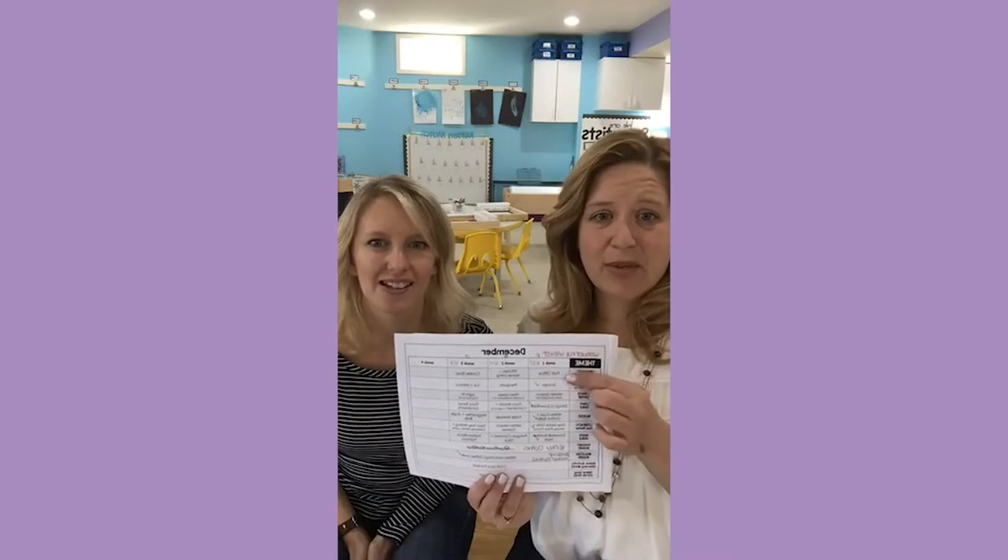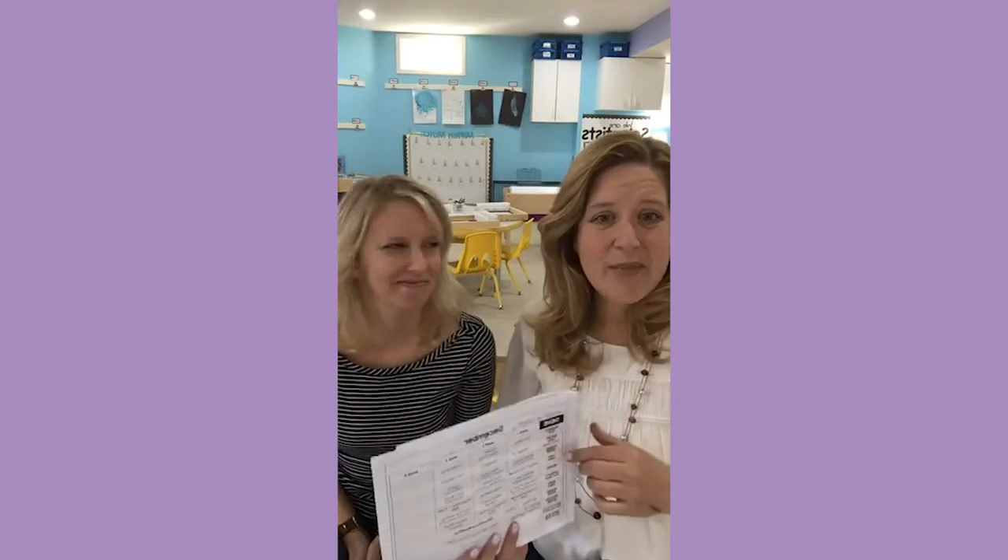We're calling this week December but it's really still November, and we change out our dramatic play, rotate materials and toys through the block center, and change our sensory bin. It's Tuesday but we wanted to be ready. We are going to pretend like it's Friday afternoon and give you a little tour of the centers we have set up for this week of school.